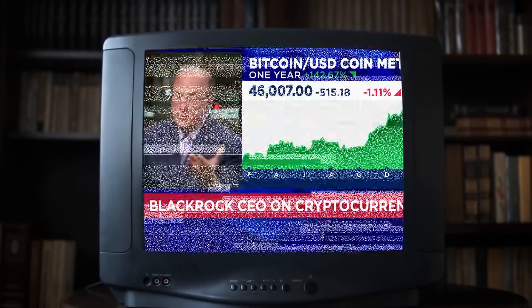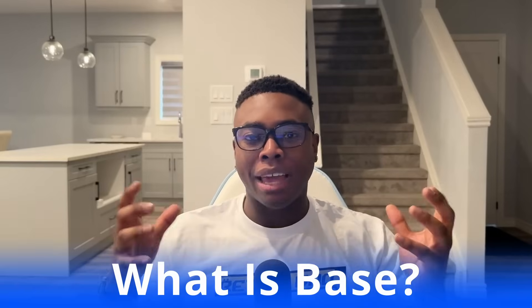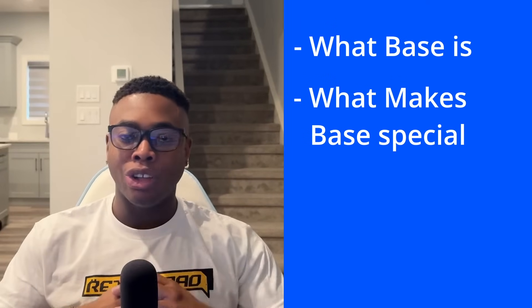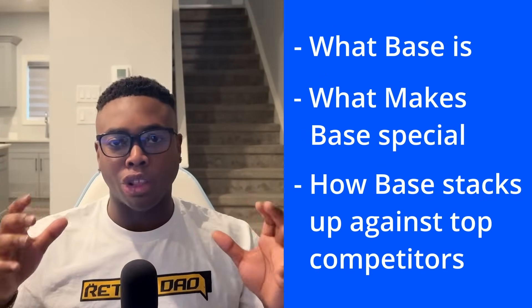If you've been paying attention to crypto in the last year, you've probably heard a lot of buzz about the BASE network. What exactly is BASE and why should we all be paying close attention to this? In this video, I'm going to break it all down for you — I'll share what it is, what makes it special, and exactly how it stacks up against top competitors such as Solana.